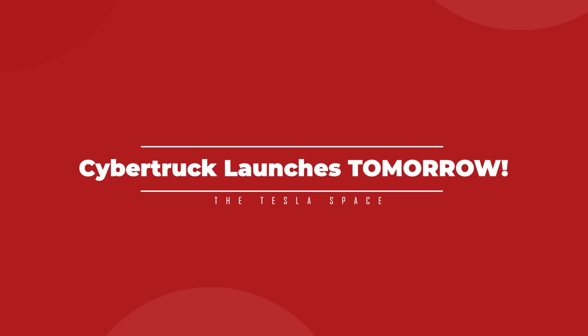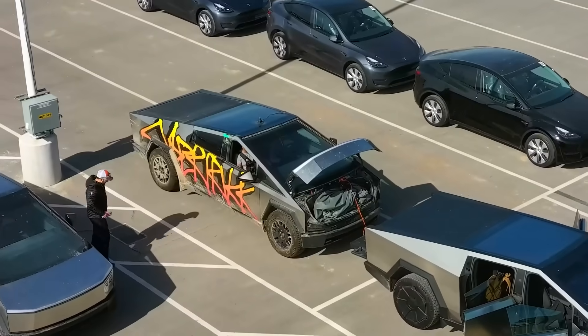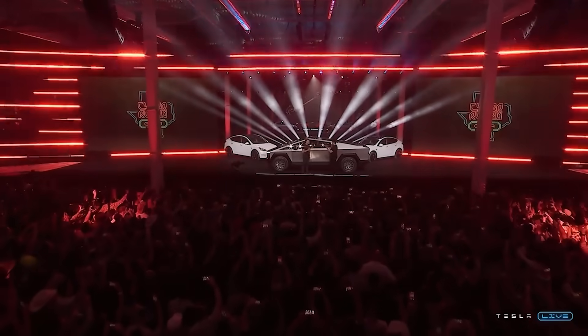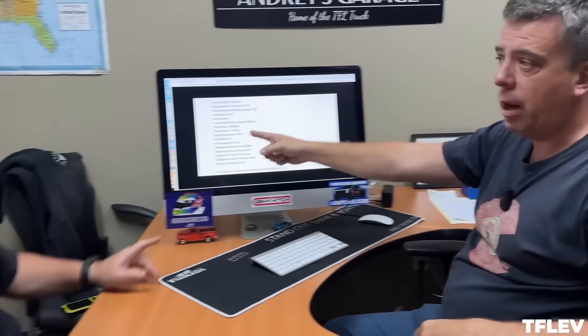It's almost time. Tesla officially launches their long-awaited stainless steel Cybertruck tomorrow with a delivery event at their Gigafactory in Austin, Texas, and aside from the hype reaching peak levels, a few more pieces of key information have dropped as the clock ticks down to the November 30th event.